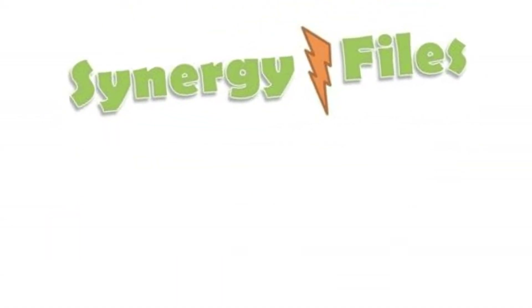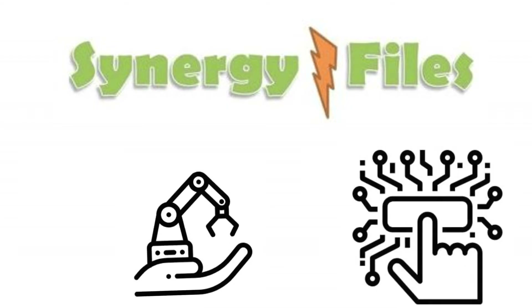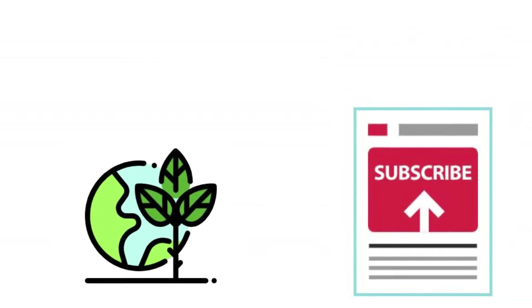On this channel, Synergy Files, we aim to inspire people towards engineering and technology for a better, more sustainable world. Subscribe today to get notification of our latest videos.